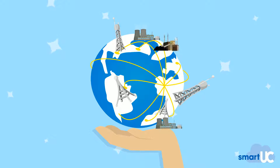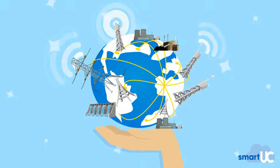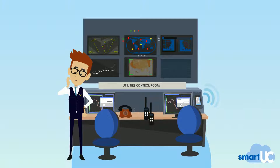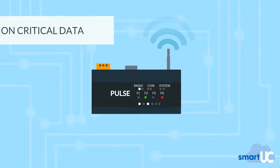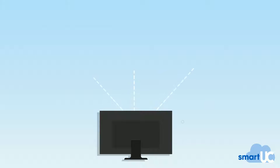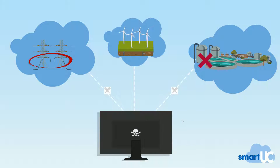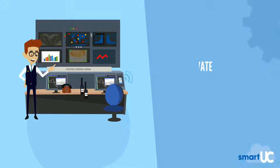With utility companies around the world managing an increasing number of assets and resources, smarter grid technologies are required to meet industry pressures. Our Pulse technology has been designed to carry low-bandwidth mission-critical data and addresses challenges faced by the poor reliability, scalability and coverage associated with costly legacy systems. Pulse provides a private, resilient, always-on network.